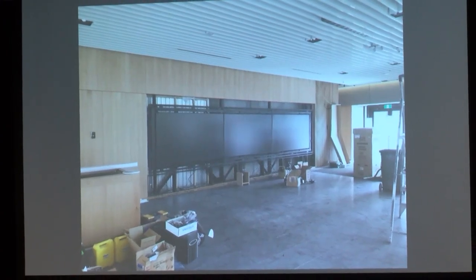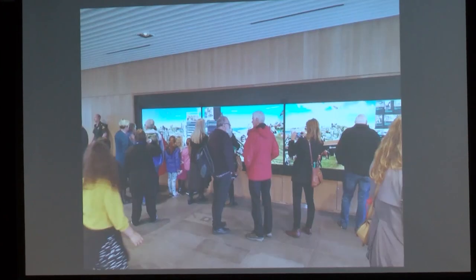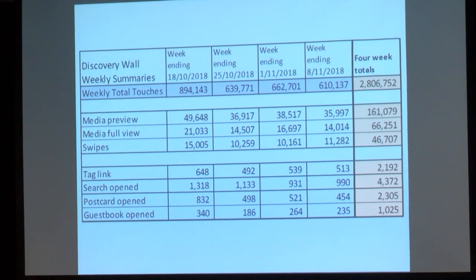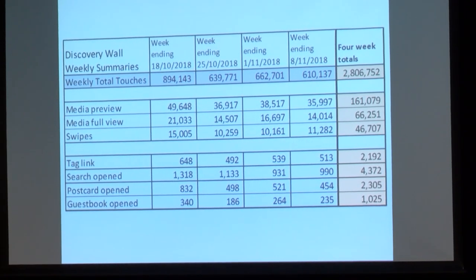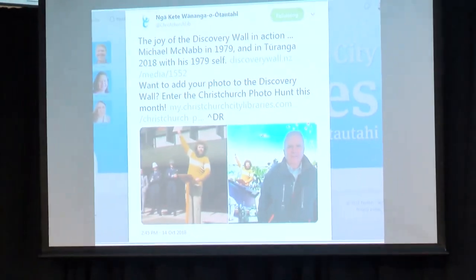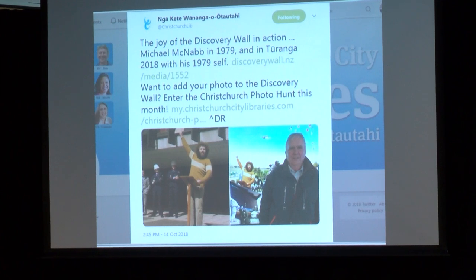These are just a few images of the construction of the wall and the opening day, along with some analytics of how people physically engage with the wall. And this is quite an interesting thing — this was a contributed photo in our very first photo hunt. Ten years after the photo was taken, uploaded initially to Flickr, then moved to Kete, and now it's on the Discovery Wall. And there's the person standing in front of the Discovery Wall with his hero image.